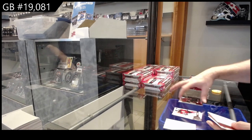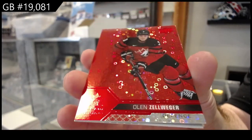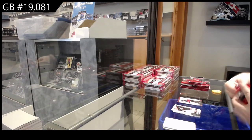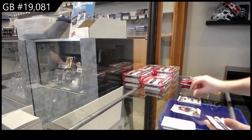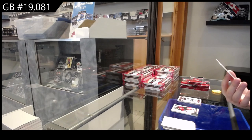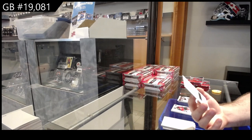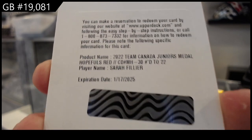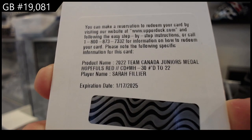Red of Despier, we got a Zell Weger — I gotta figure out what these are called. I'm guessing it's like H2 parallels from Panini, and I love it, I love the design of that. And we've got a Team Canada Juniors Metal Hopefuls Red Auto numbered to 22 — Sarah Filly, number to 22 Metal Hopefuls Red Auto. Sarah Filly — well then, that is cool!